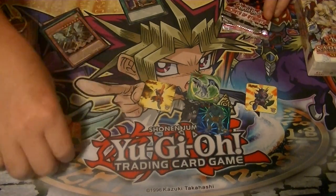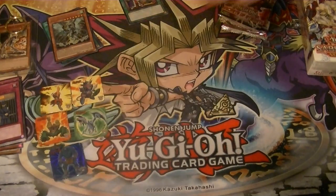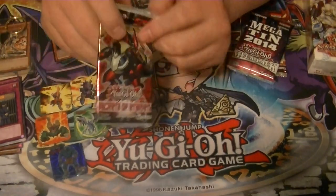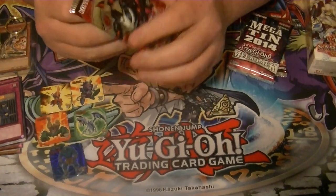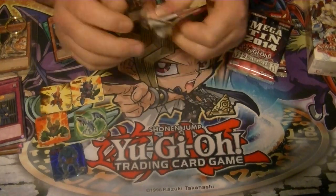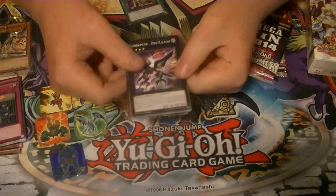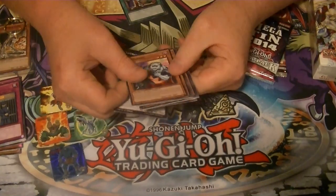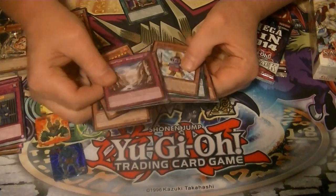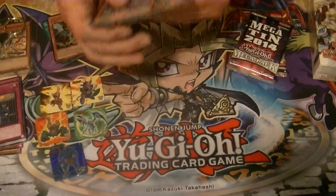Let's get into our packs now. We'll go with Secrets of Eternity first. They're all first edition. Our rare is Infernoid Pettlephin and didn't get a holo out of there, so no worries there.